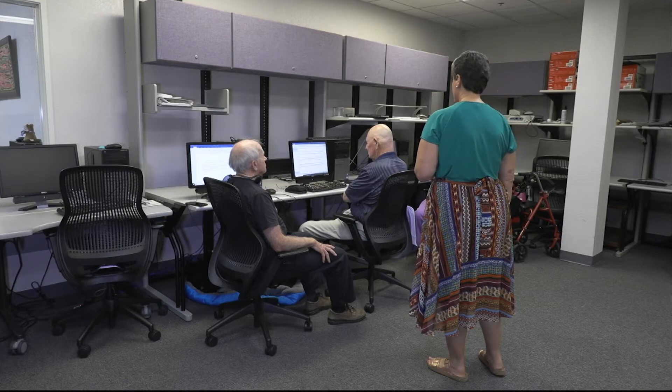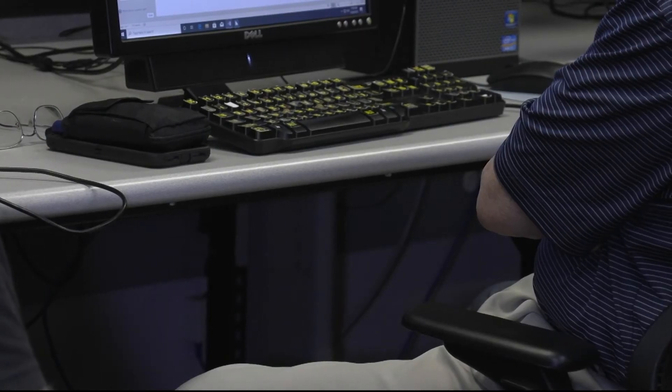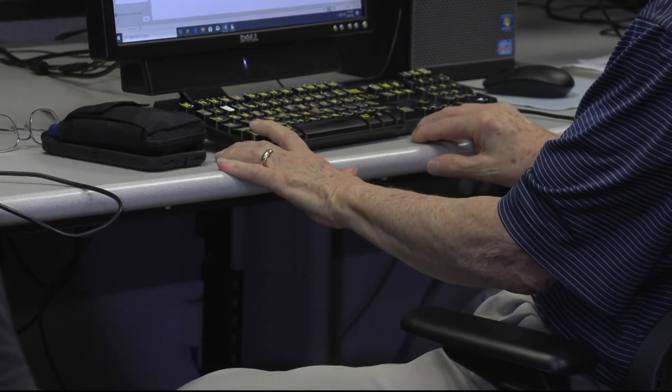The ACBVI is attempting to change that through its desktop support technician program, which aims to help students work in IT-related fields.